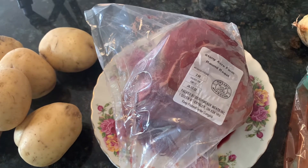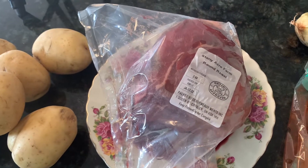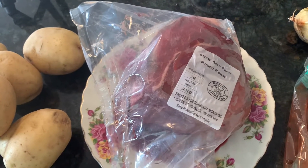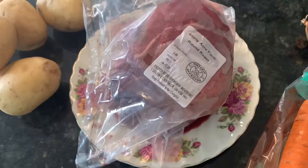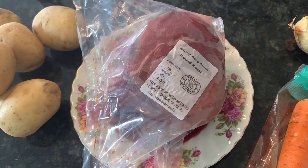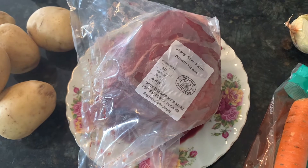Sometimes I'm not able to slice it — it just falls apart into pieces like shredded beef, but it's always delicious. First, I'll be browning it on the stove. I have my pan on the stove heating up with a little bit of butter and a bit of olive oil.